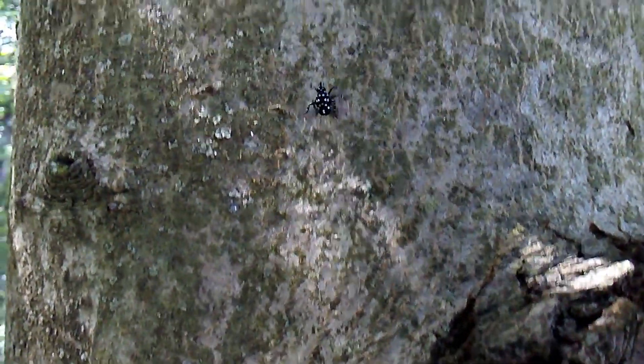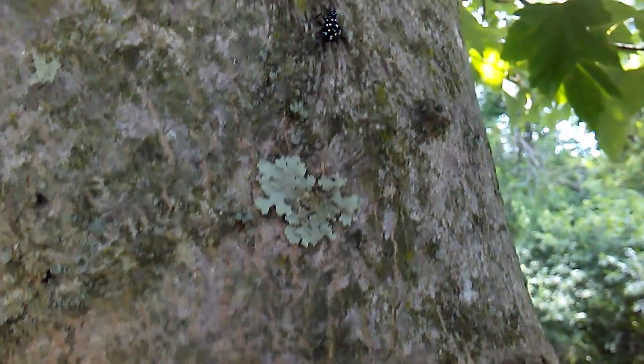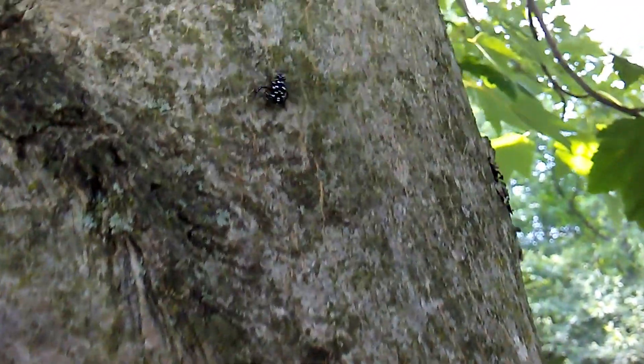Alright, so they can move pretty quick. This is an immature spotted lanternfly. Not sure if they can fly at this stage — maybe they can. You can see they look a lot different at this stage of their development versus in the fall.